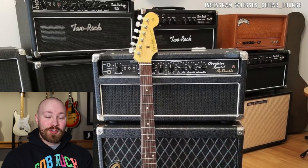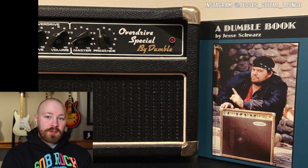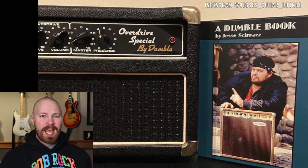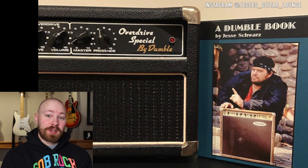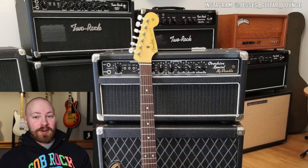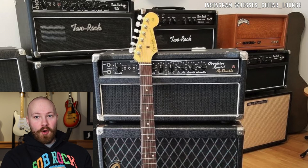Dumble Overdrive Special Serial Number 222 is actually currently owned by Jesse, who I mentioned at the beginning of this video at Jesse's Guitar Lounge. This is one of the Dumbles that John Mayer used in the studio to record Continuum — let that sink in for a minute. Dumble ODS Serial Number 222 was acquired by Jesse in about 2015 in a part cash and part amp trade, where John Mayer bought the Dumbleland Special Serial Number 008 off of Jesse and also gave some cash in exchange for Jesse keeping this Dumble amplifier in his collection.